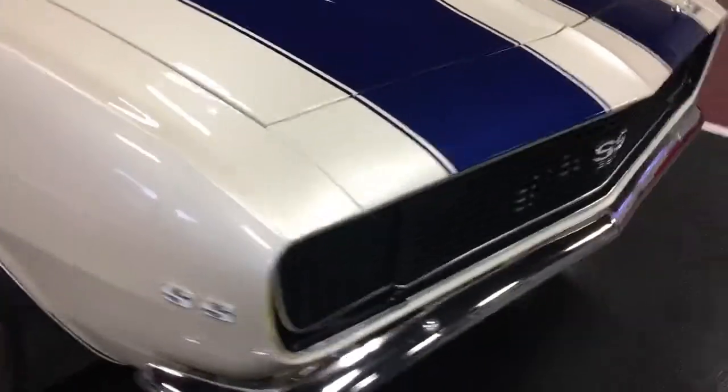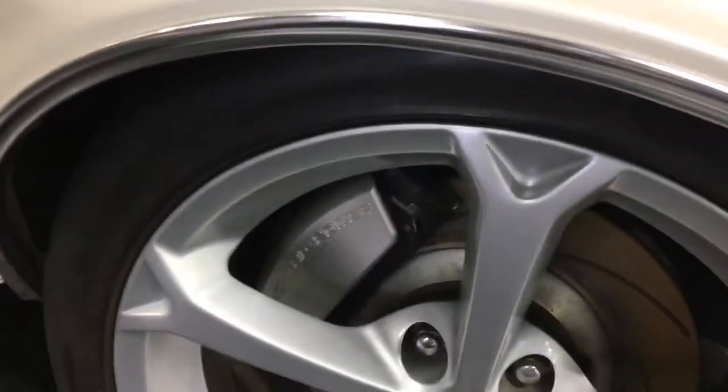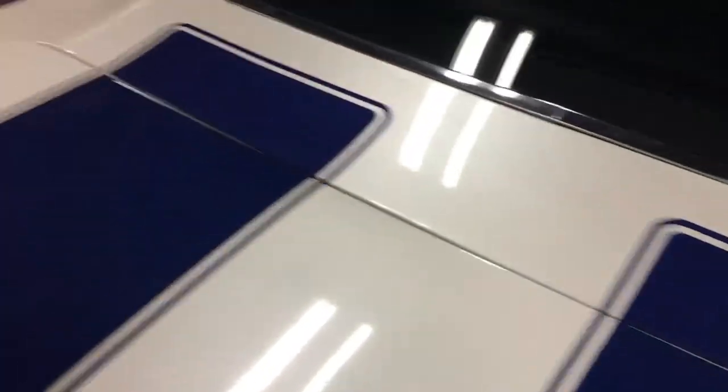It looks dang good — contours are all nice and smooth. Panel gaps line up nice, body lines from panel to panel look great, bright work on the chrome looks really really good. Cruising down the passenger side — once again smooth contours, nice crisp lines. Panel gaps line up great once again from fender to door. The trunk lid sits nice and flush.